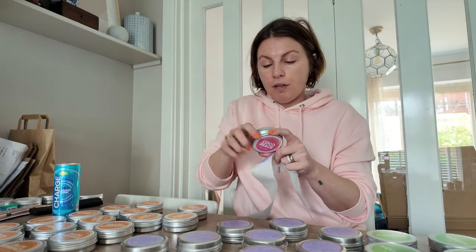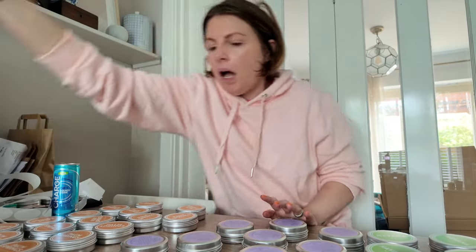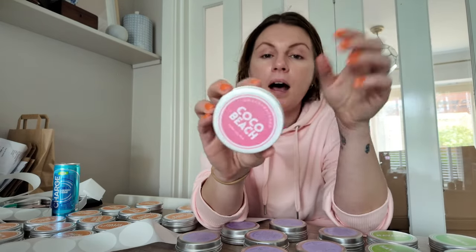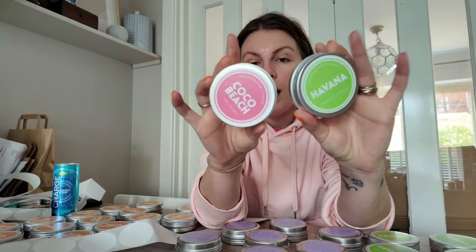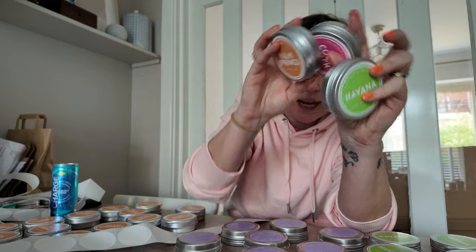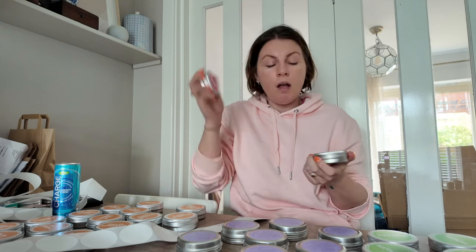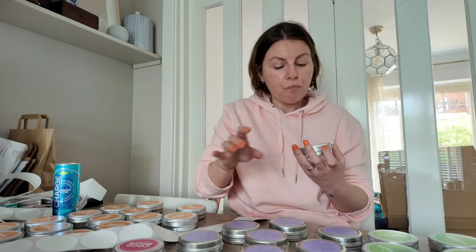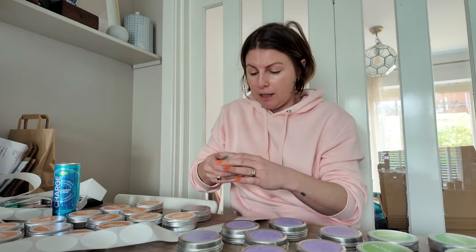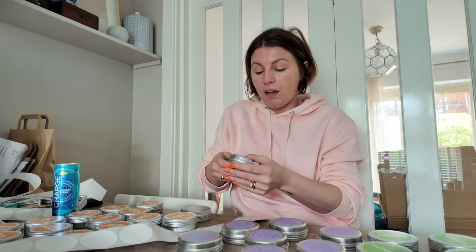I'm talking to you as if you know what I'm talking about because I just did a live about it. These are our travel tins — we've got Cocoa Beach, Havana, and Palm Springs. They're cocktail-y kind of things. Palm Springs is aloe and coconut, which is kind of fresh but still has a sweetness. Cocoa Beach is piña colada, and Havana is a sweet mint mojito, which is very nice.